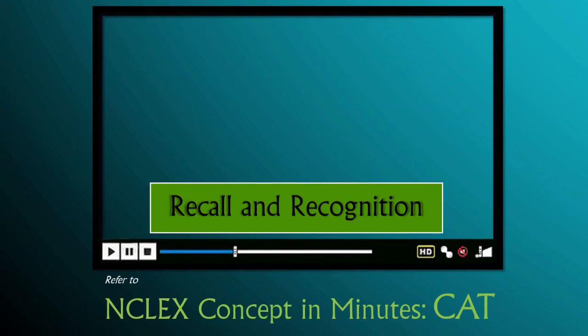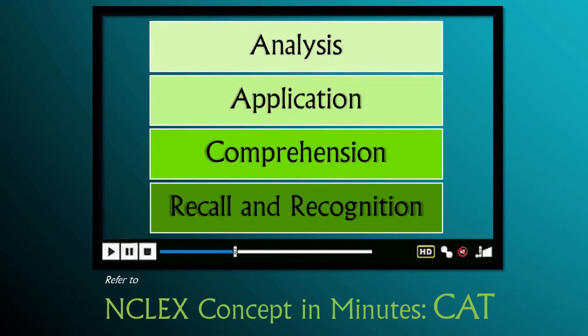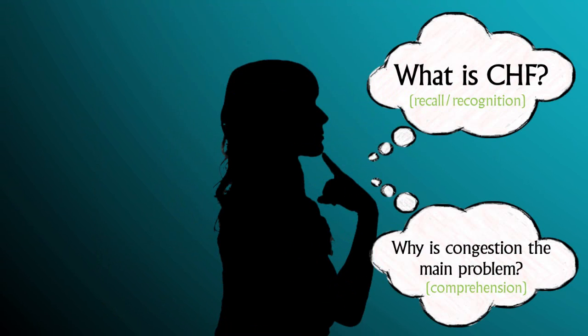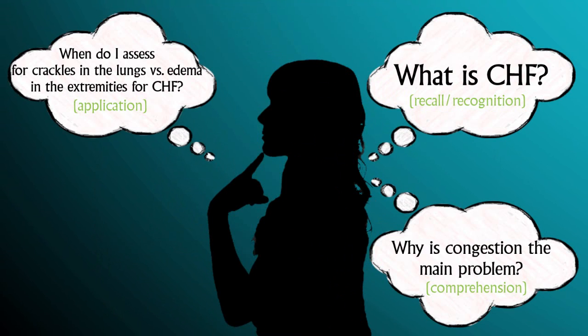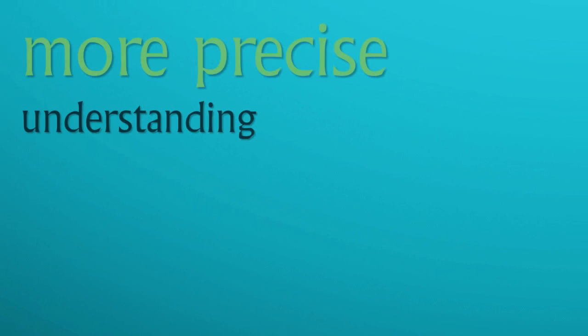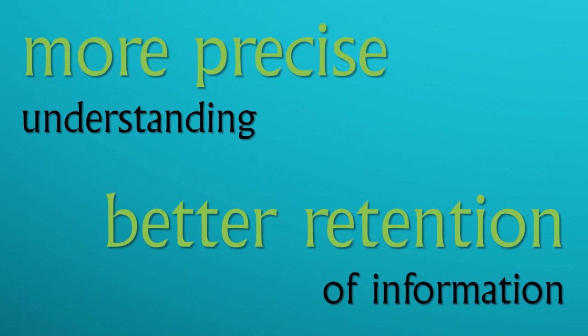D&D's mind-deep approach starts at the four levels of knowledge. In nursing school, your instructors ask you the never-ending whys. This method is how nursing educators try to coach you through achieving deeper understanding of nursing concepts. In order to adequately prepare for clinicals, nursing exams, and the NCLEX, you should learn to adopt and anticipate the whys. Asking the right questions and digging deeper into the concepts you are learning allows for more precise understanding and better retention of the information.